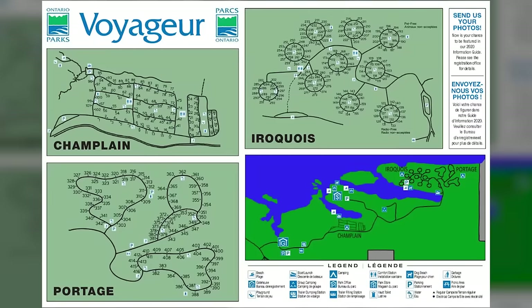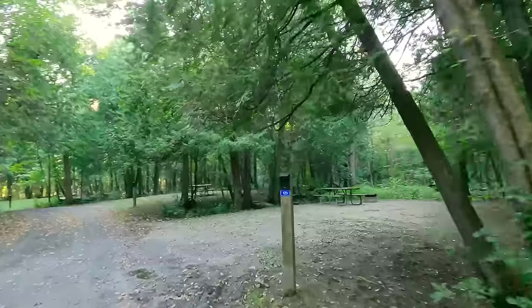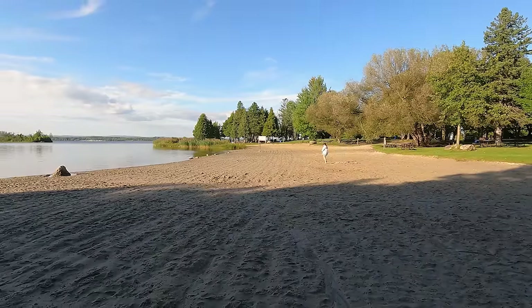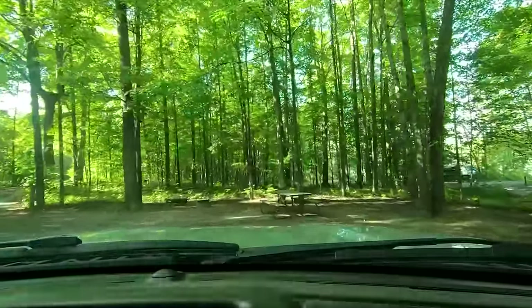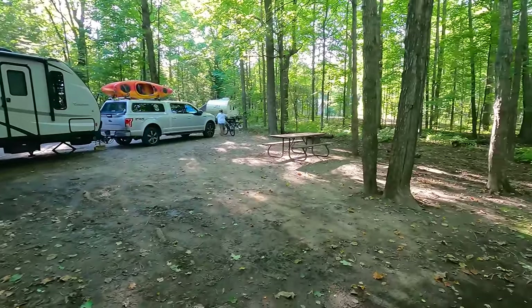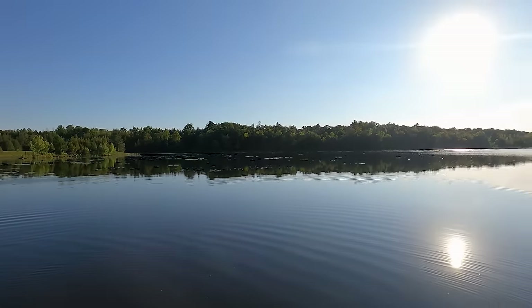We arrived at Voyageur Provincial Park. This park has 148 electric sites, 267 unserviced sites, one cabin and five yurts. There are five comfort stations with flush toilets and showers, three with laundry facilities, four beaches, four playgrounds, a park store, an amphitheater, two boat launches, and two hiking trails. Our site was number 66 — a pretty big site. We reviewed this park last year in rain and drizzle, so we wanted to show it off now in full sunshine because it is gorgeous here at Voyageur.